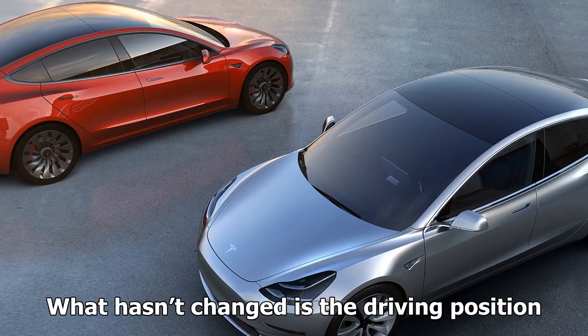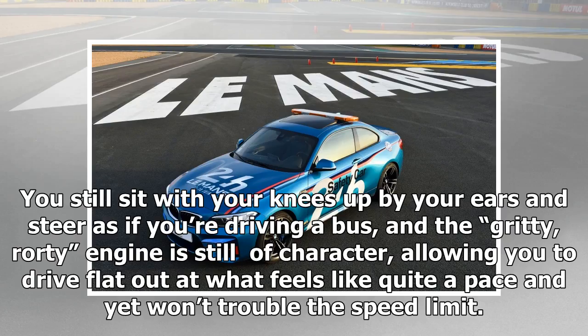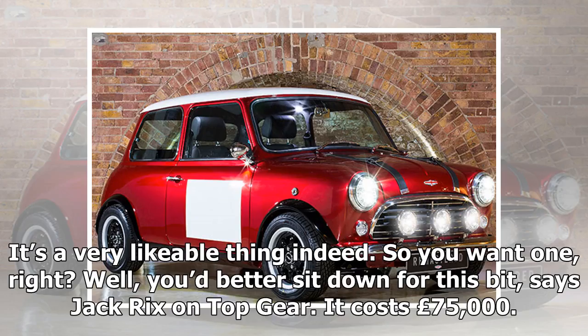What hasn't changed is the driving position. You still sit with your knees up by your ears and steer as if you're driving a bus, and the gritty, rorty engine is still full of character, allowing you to drive flat out at what feels like quite a pace and yet won't trouble the speed limit. It's a very likable thing indeed.